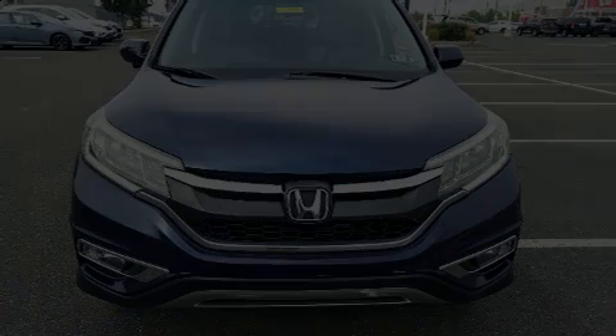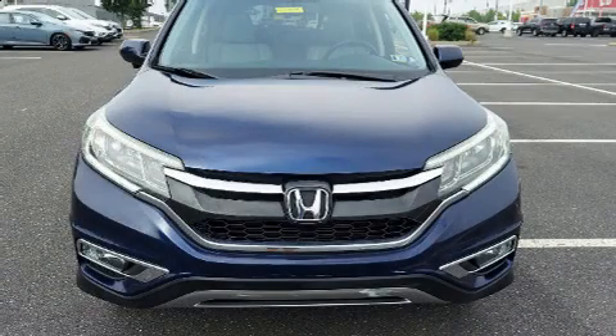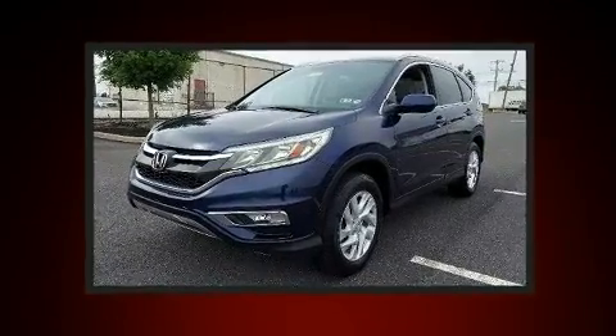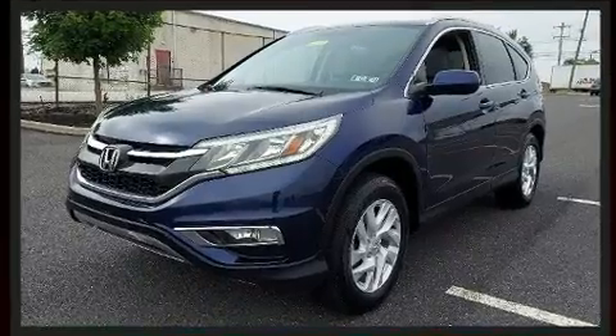Step into the 2015 Honda CR-V. Smooth gear shifts are achieved thanks to the efficient four-cylinder engine, and all-wheel drive keeps this model firmly attached to the road surface.